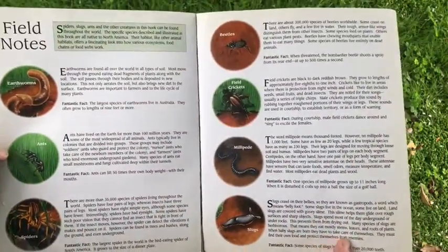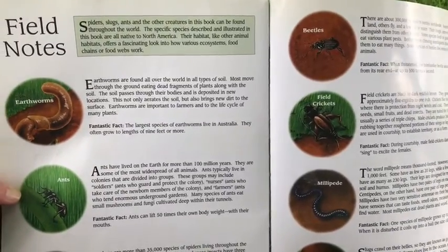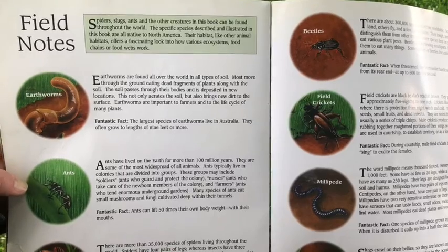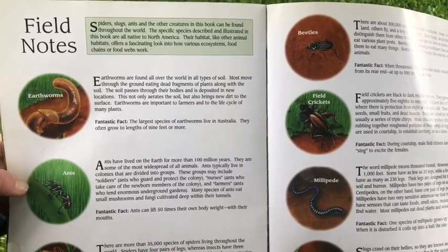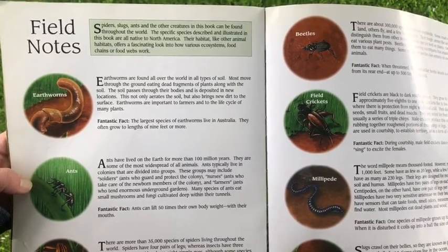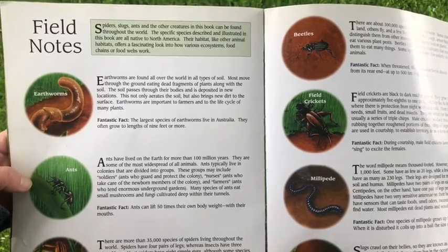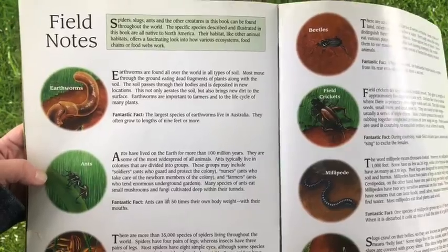And here are the field notes. It says: spiders, slugs, ants, and other creatures in this book can be found throughout the world. The specific species described and illustrated in this book are all native to North America. Their habitat, like any other animal's habitat, offers a fascinating look at how various ecosystems, food chains, and food webs work.